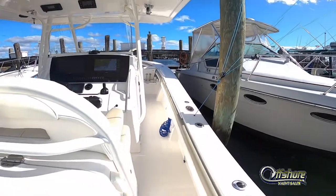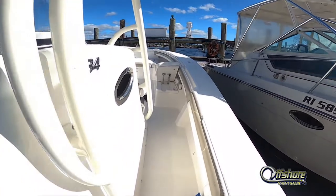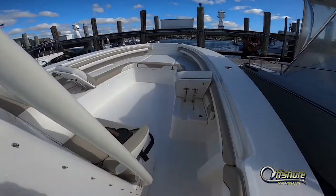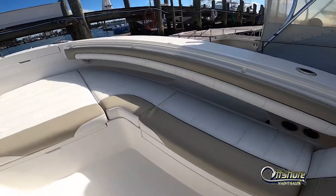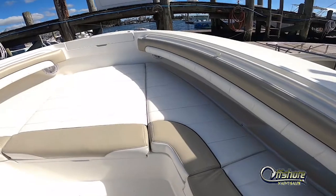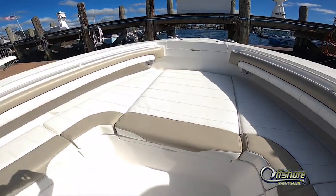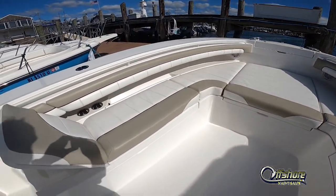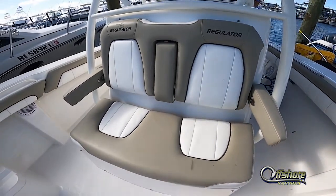Moving forward, there's combing throughout the entire boat. As we move to the bow section, you'll see a complete U-shaped seating area. Those cushions can come off and you have a great casting platform. But for casual cruising, even the seat backs raise up to recline. In front of the console is the forward seating double.